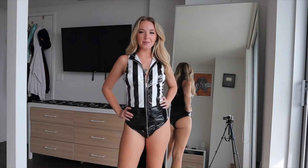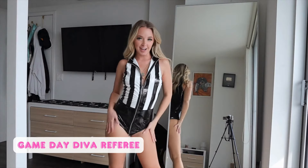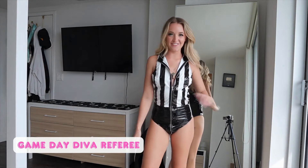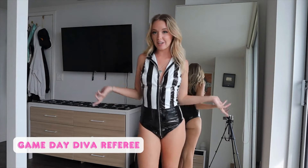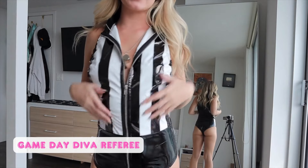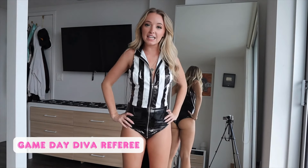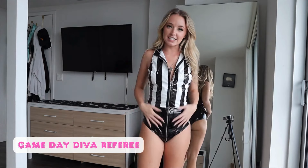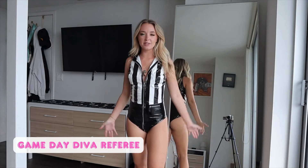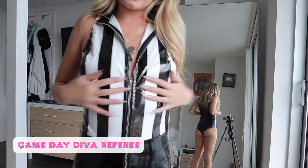Next up we have a classic Halloween costume: the referee. But obviously the sexy referee — not just a classic referee. All my costumes are going to be sexy, that's just a given at this point. This is how this one looks — it's all this shiny material. I can't remember the name. Can someone please comment telling me what the name of this material is? Because in my last video I couldn't remember it either. PVC? Is that what it's called? I'm not sure.